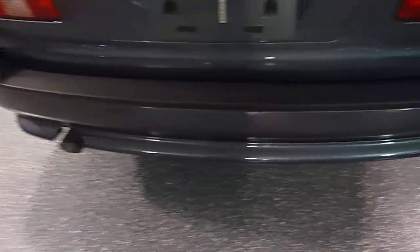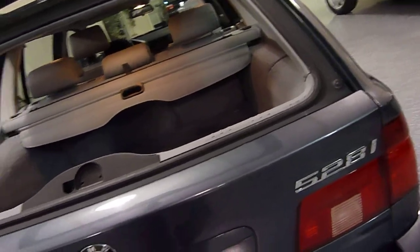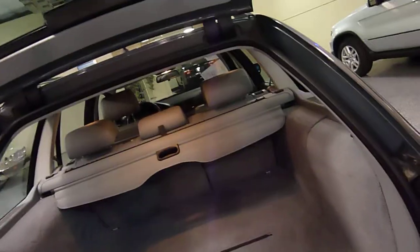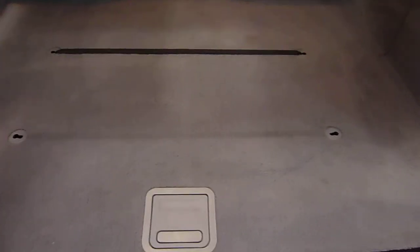Rear parking sensors. The back window opens up separately from the tailgate — a nice feature. There's a partition for packages, and underneath there's a full size spare.